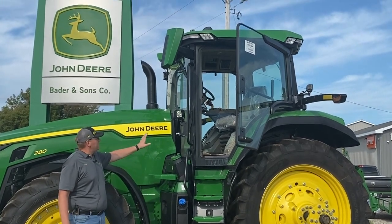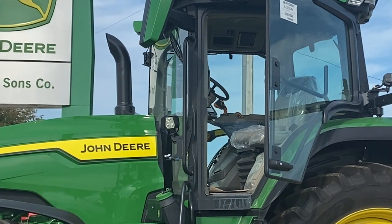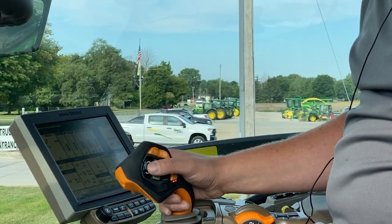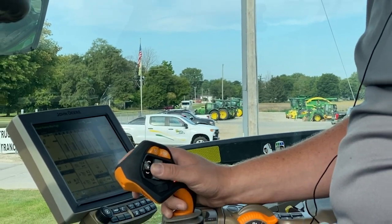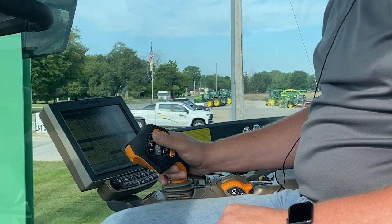You'll see some of the differences on the inside. Why don't you take a moment and step inside with me and I'll show you some of the new features. Check out the all-new Command Pro — with Command Pro you can change speed, direction, and implement functions all from one control.